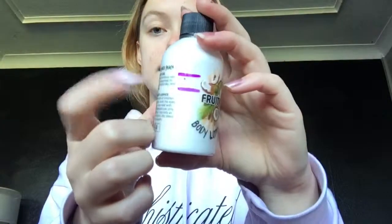This fruity body lotion - the coconut white peach - this is where we started and this is where we are, and that is the last product. I really hope you guys enjoyed this video. If you did please give it a like and subscribe to my channel if you're new around here and would like to see more videos from me. I'll see you guys on my next one. Bye!